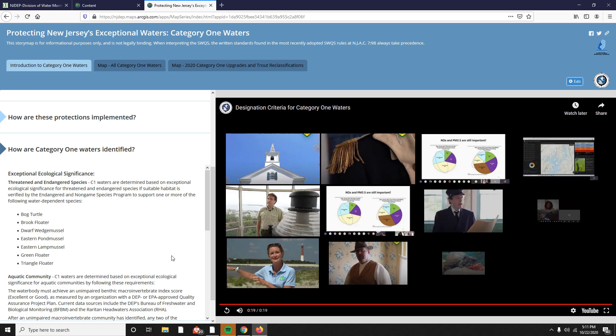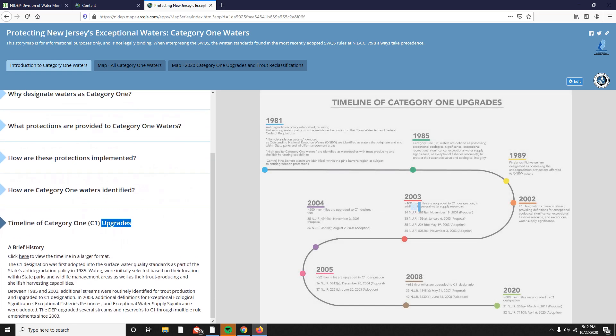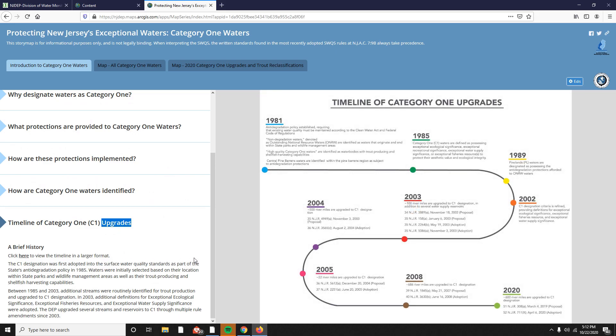In the accordion titled How are Category 1 Waters Identified, users can access a video on slides that detail the selection criteria for each type of exceptional resource significance. There is also an accordion featuring a timeline of C1-related rulemakings and the state surface water quality standards.